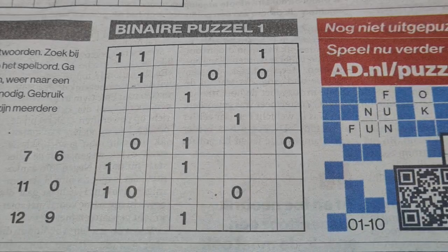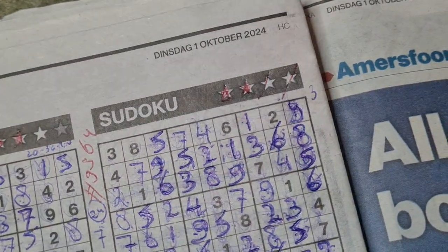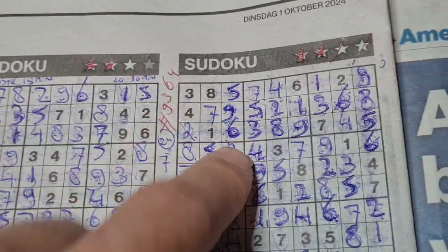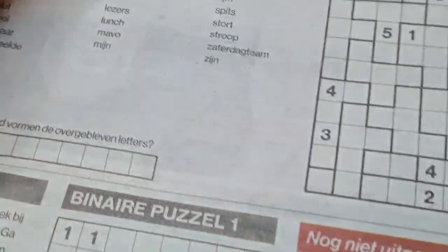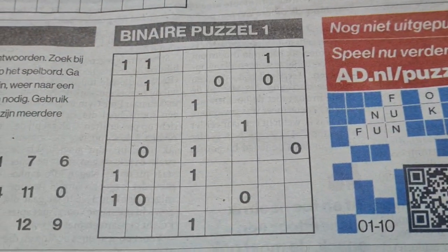Good evening boys and girls, welcome back with the third puzzle in this edition of today's newspaper on Tuesday, October the 1st, 2024. I've already solved two puzzles — the three stars and the four stars sudoku — so two puzzles are left. You are interested in this binary puzzle.